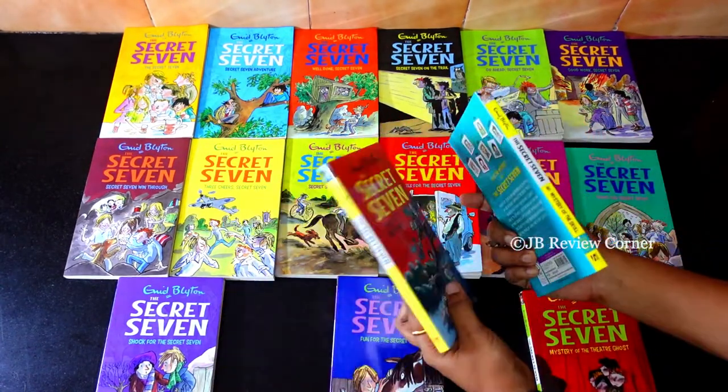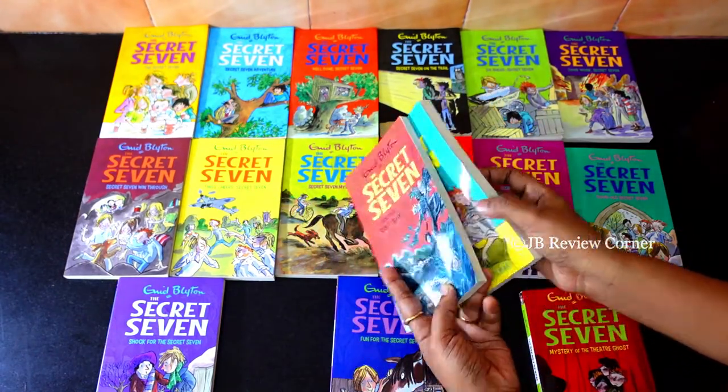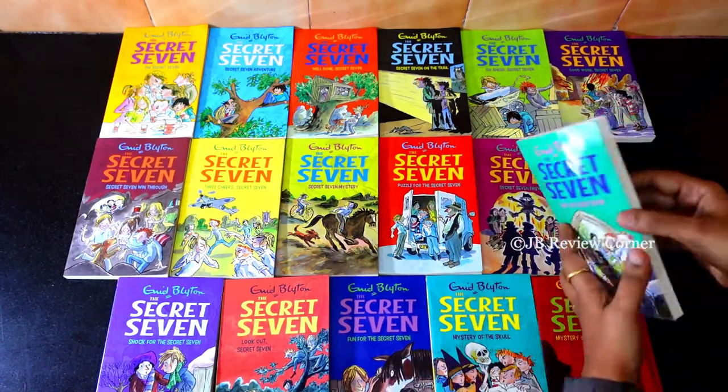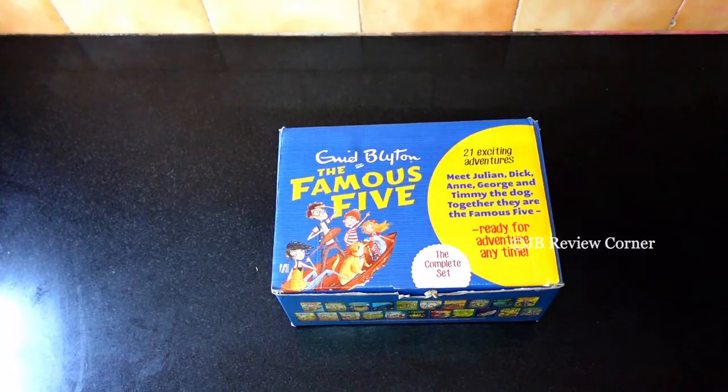These last 2 books are based on some ghost stories and have been added on a little later. If you get the original Secret Seven series then there will be only 15 books, but in this set we get 17 books.